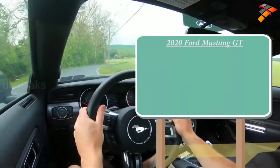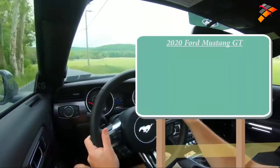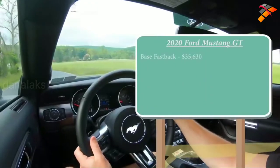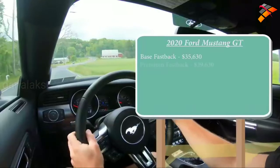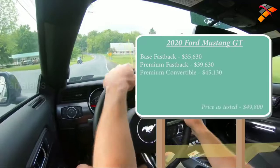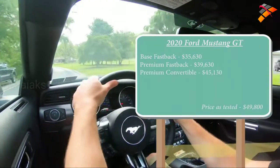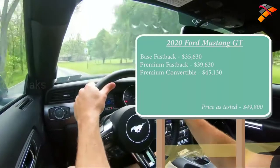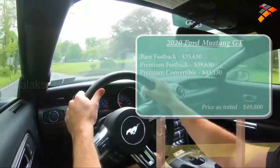Let's go ahead and jump right into it. Starting with pricing — there will be a few different configurations for the 2020 Mustang GT. First is the base fastback starting at $35,630. Then there is the premium fastback, which is the one we have today, starting at $39,630. And the premium convertible starting at $45,130. All of those prices increased by $275 from the 2019 model year — a modest increase.